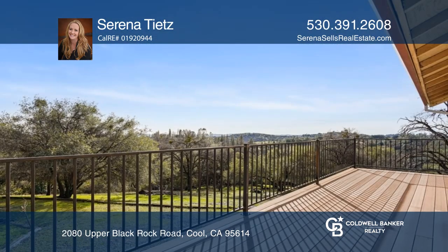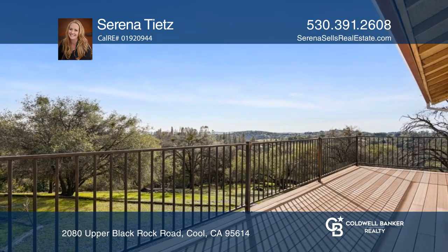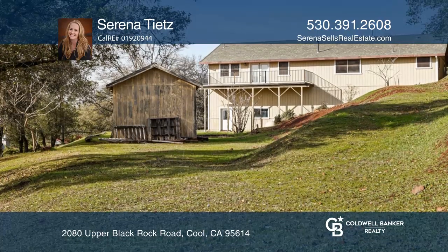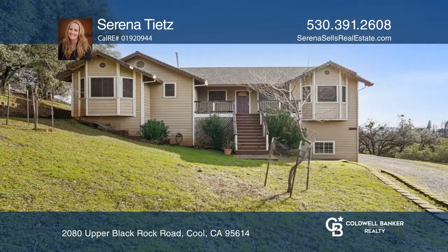There's an attached two-car garage and plenty of space for all your tools and toys. Easy access to trails in the town of Kool. Act now and make this home yours by calling Serena Teets.